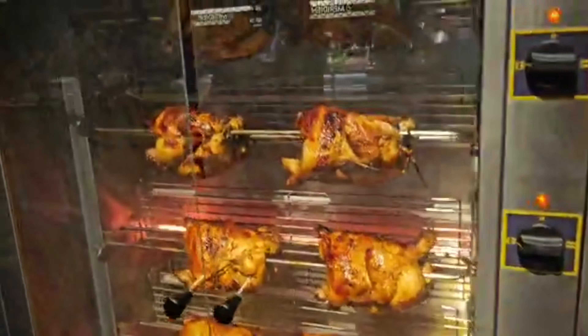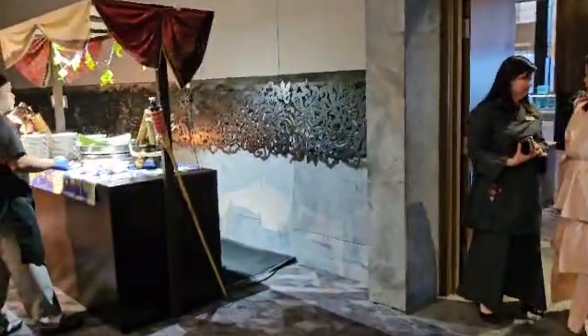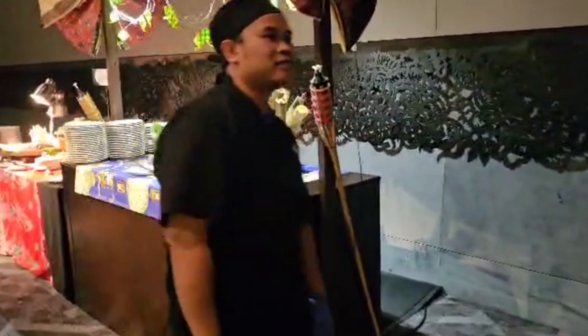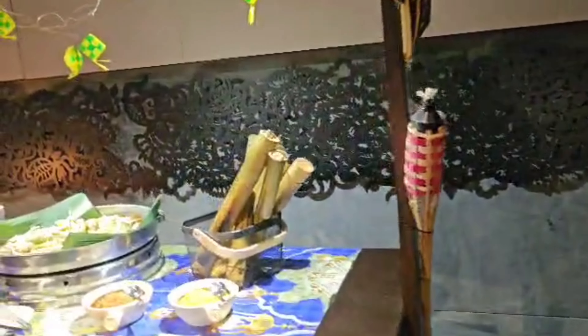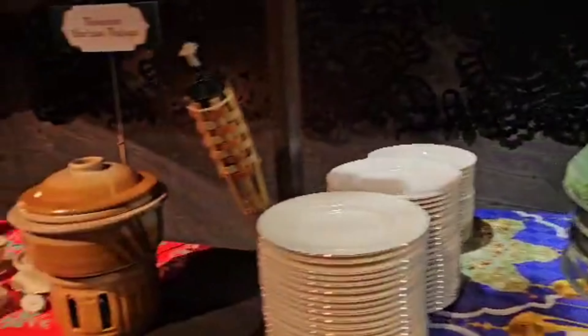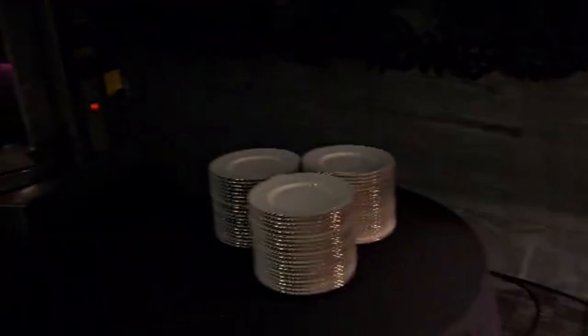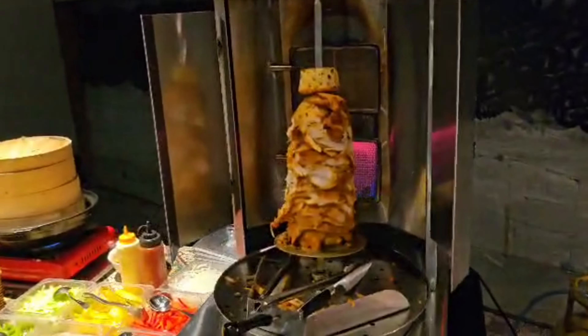It's beautiful! Roasted lamb. Roasted chicken. And this is Kutupat.